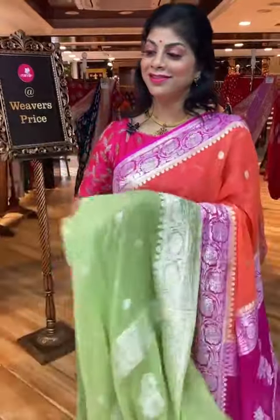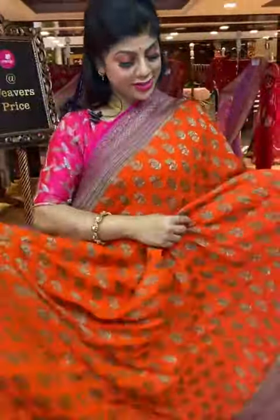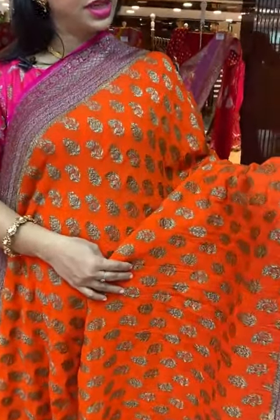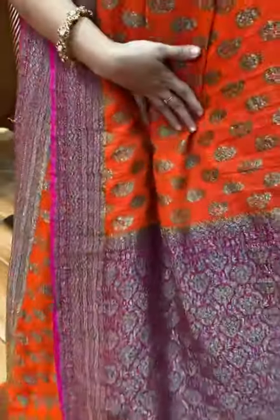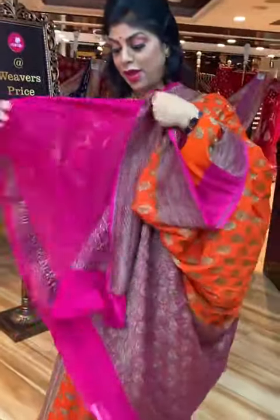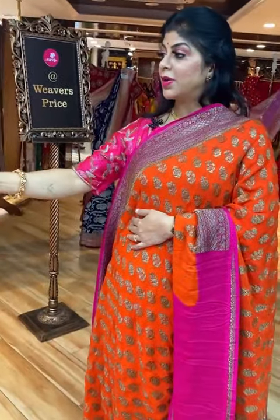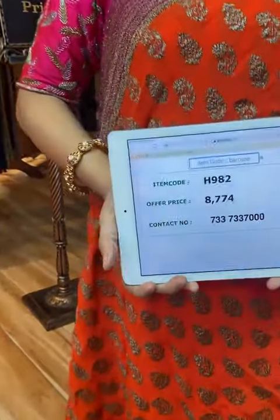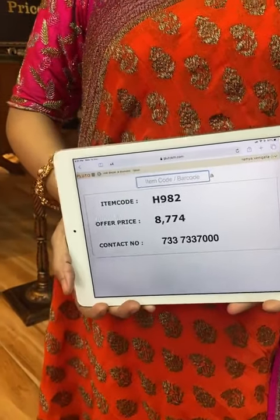Another beautiful saree — bright orange with antique floral booties, kala zari. Border is contrast with kadhi lines, diamond brocade and floral border. Pallu is completely curves and florals along with the border. Blouse is contrast pink colour with border; pallu is also contrast pink colour. Saree pricing and details: H982 is the code, 8,774 is the price. Take a screenshot and send us on 733-733-7000.